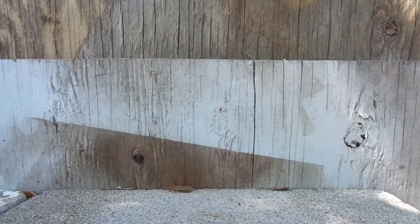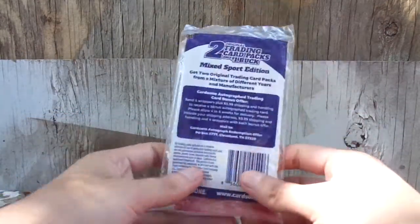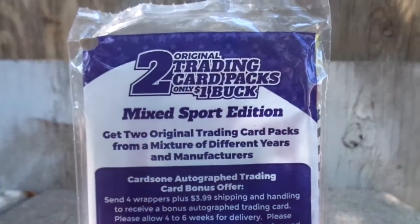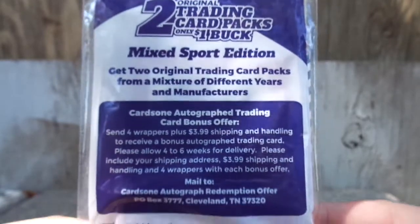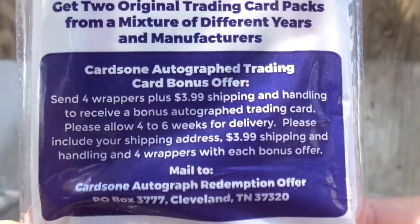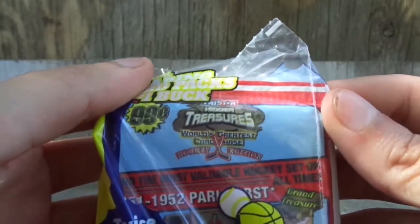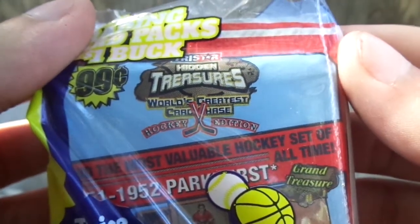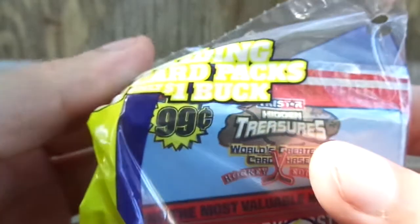Hello YouTubers! This is Rob DeVilo here again. Today at the Dollar Tree, I got one of these two original trading card packs. It says only one book, mixed sports edition. I got it because I saw this TriStar hidden treasure — World's Greatest Card Chase, hockey edition. I thought that was pretty cool. It was 99 cents back then. I could see these actual TriStar packs being at the Dollar Tree nowadays if it was around.